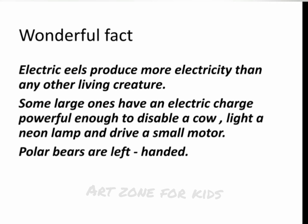Wonderful fact. Electric eels produce more electricity than any other living creature. Some large ones have an electric charge powerful enough to disable a cow, light a neon lamp, and drive a small motor. Polar bears are left-handed.